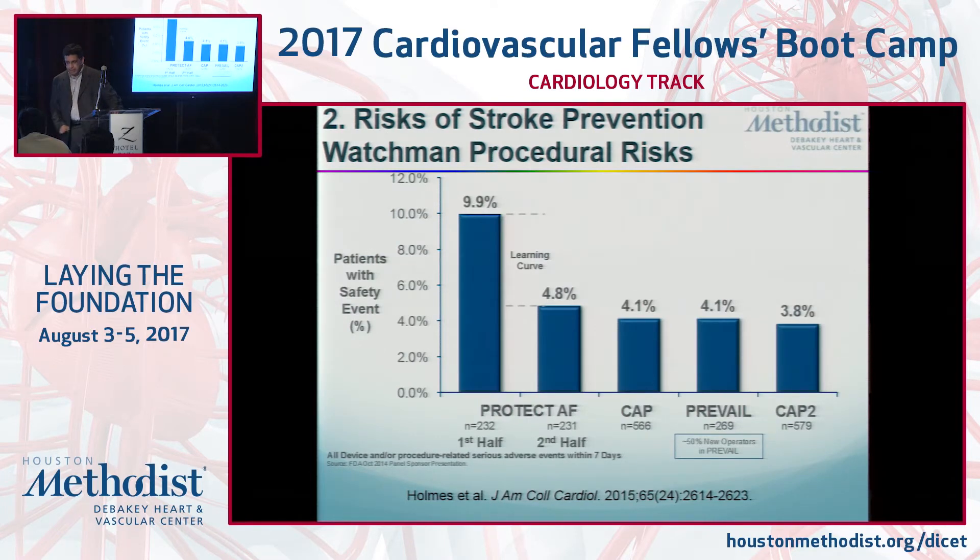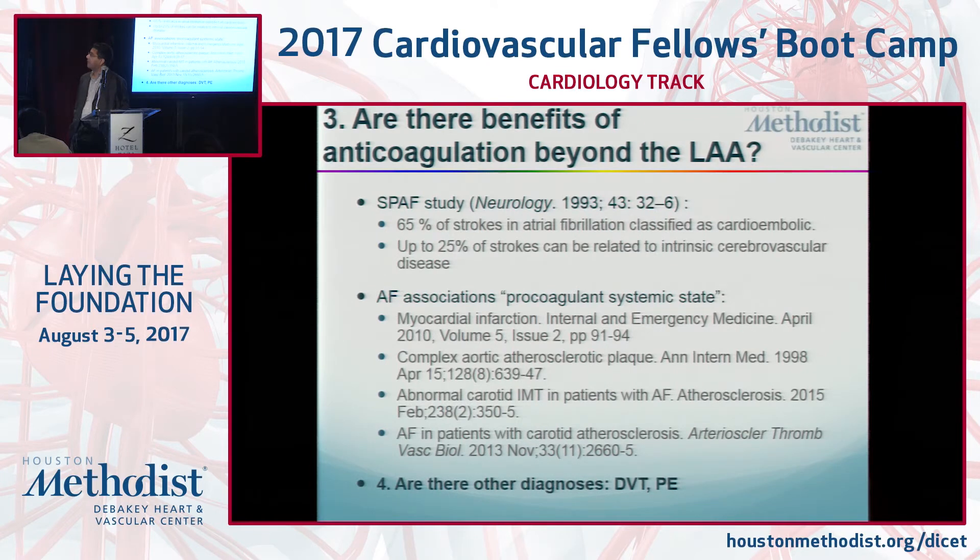Bleeding and complication risks from the Watchman device were high in the first trial because operators were still figuring out the procedure and device sizing. Once that was worked out, complication rates came down by half, and each progressive study or registry has shown further decreases in complications, even with mostly new operators in some trials.